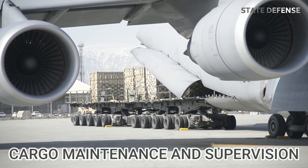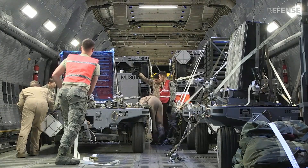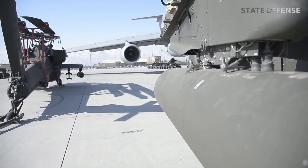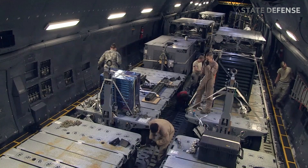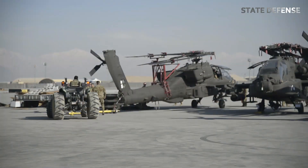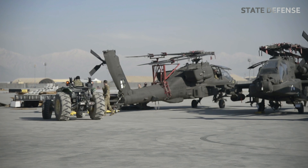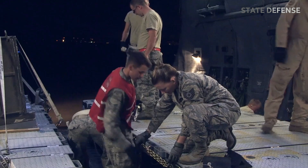Cargo maintenance and supervision: transporting large, sensitive cargo that is vulnerable to damage — such as helicopter components, communication equipment, and medical equipment — requires special attention. Cargo technicians and maintenance crews monitor the condition of the cargo during flight, using diagnostic systems to ensure the safety of the cargo and the aircraft.